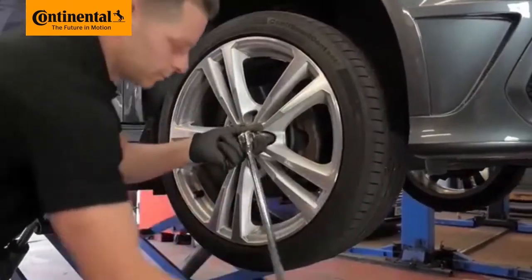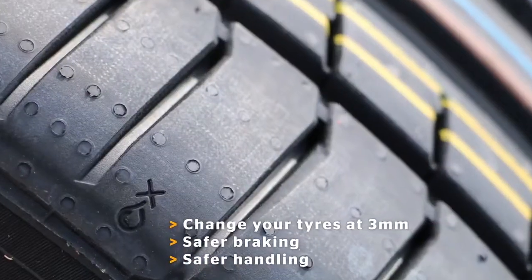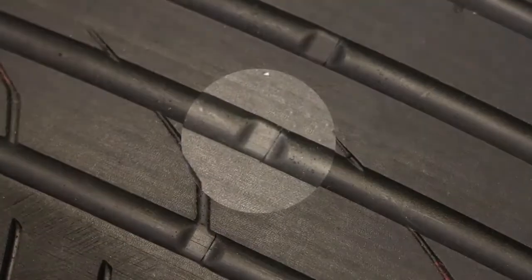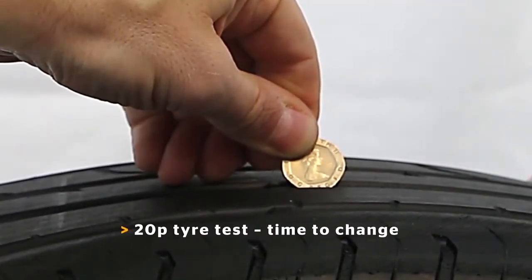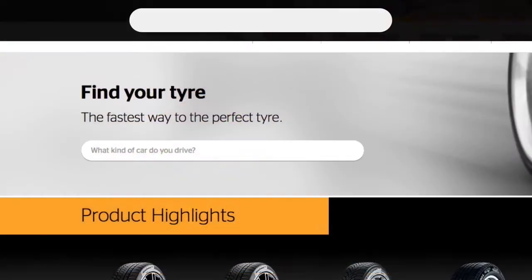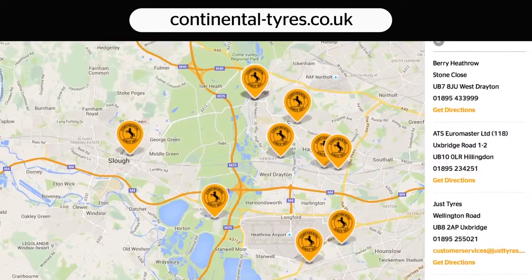That's why, at Continental, we firmly recommend changing your tyres at 3mm, for safer braking and handling in wet conditions. Our latest Continental tyres come with handy tread depth indicators, or simply use a 20p piece to check your tyre tread depth. If you can see the coin's outer band, it's time to change your tyre. All good tyre retailers offer a free tyre check. Visit our website to find your local tyre retailer and ask for Continental tyres. Don't chance it — change at 3mm.